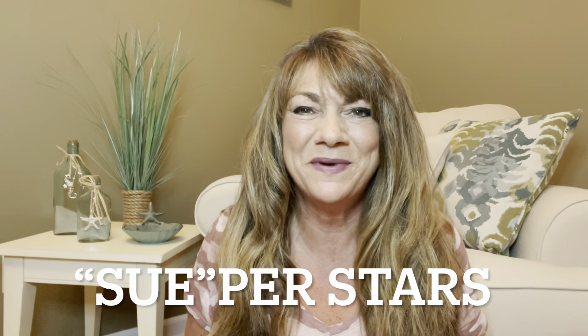Hey Superstars, I'm Sue and welcome to my channel Reviews with Sue. If you're a returning subscriber, thank you so much for coming back and supporting our channel. And if you're new here, welcome — I'm Sue and I hope you consider hitting that subscribe button.